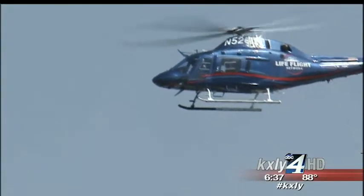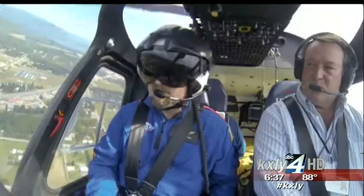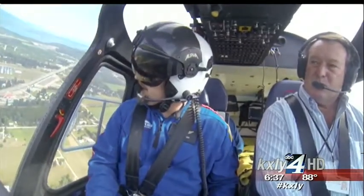Whenever someone is critically injured, the clock starts ticking. If you don't get advanced medical care within what doctors call the golden hour, your chances of survival are cut in half. That's when a helicopter that cruises 160 miles an hour becomes a lifesaver.